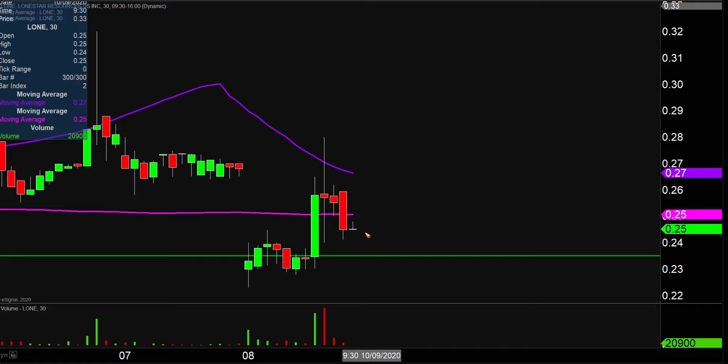Assuming maybe the price does stay above 23 and a half cents and then starts to work its way back upwards, the key resistance to watch closely is gonna be that purple line there, which on my chart denotes the well-known 50-period moving average. You can see right there is the most recent example of it being rejected. That's currently valued right up around the 27-cent mark. Right now the chart's looking pretty shaky, but we'll see how it closes out the week on Friday.